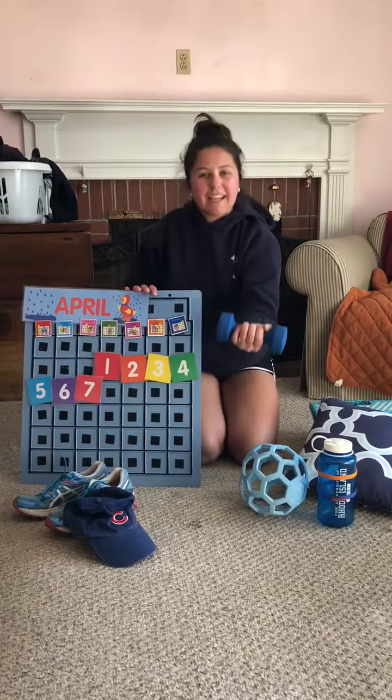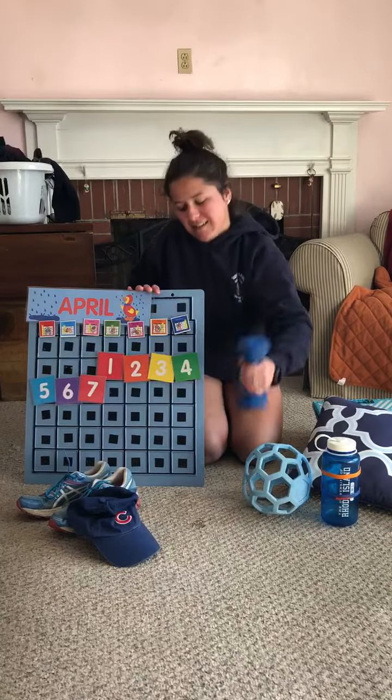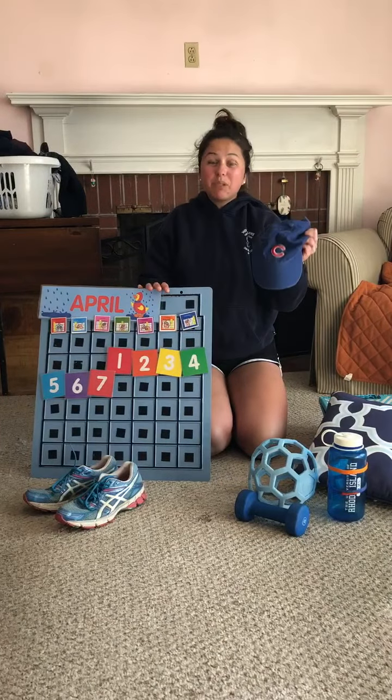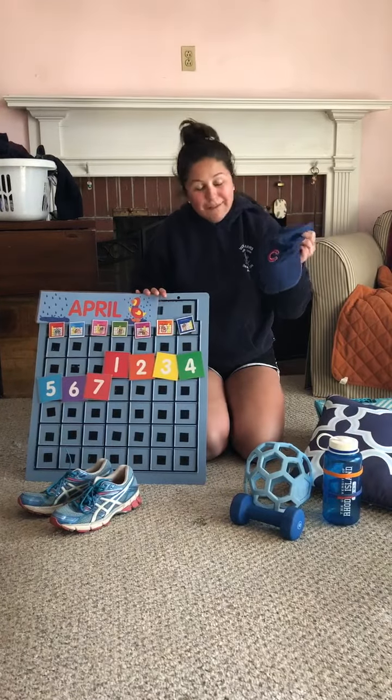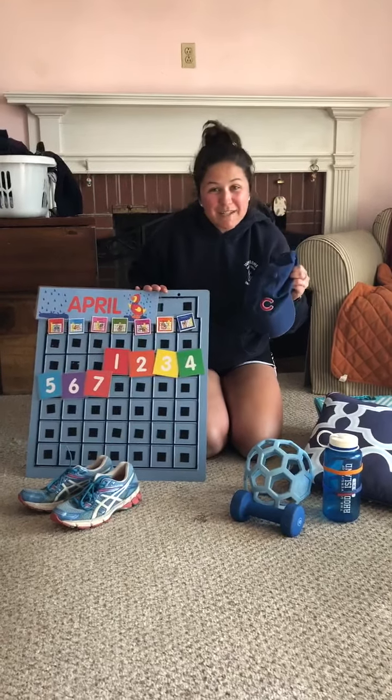Number eight is the blue weight that I use to help me get so strong. Number nine is my sister Emmy's blue hat.